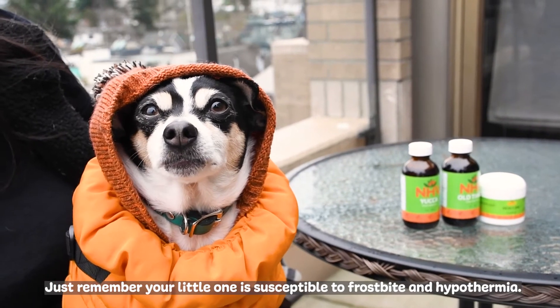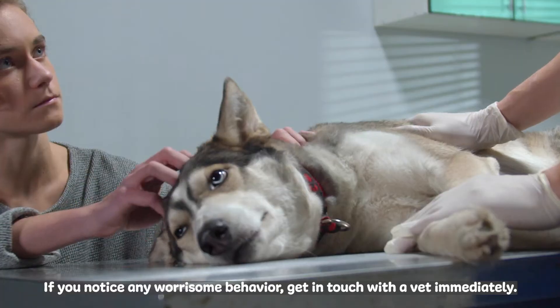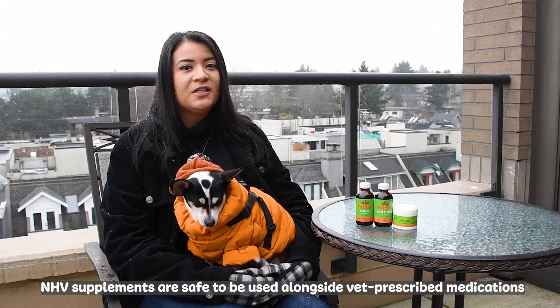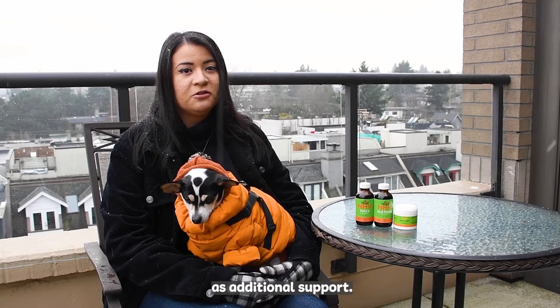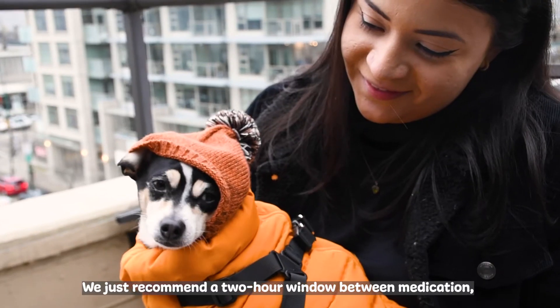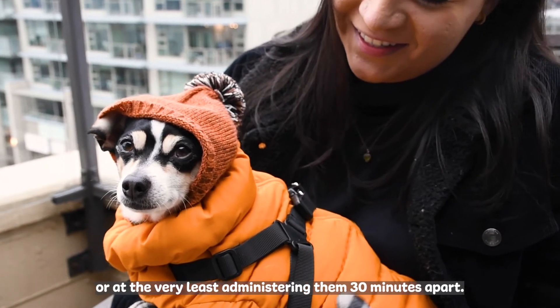Just remember, your little one is susceptible to frostbite and hypothermia. If you notice any worrisome behavior, get in touch with a VET immediately. NHB supplements are safe to be used alongside VET-prescribed medications as additional support. We recommend a two-hour window between medications, or at the very least administering them 30 minutes apart.